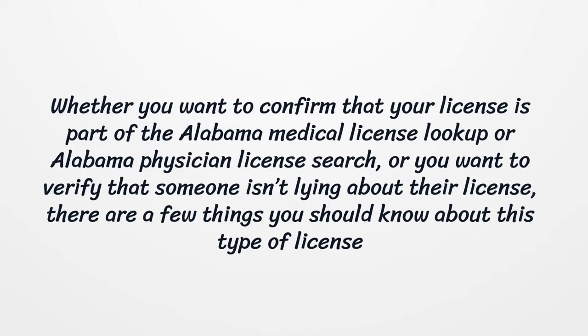Whether you want to confirm that your license is part of the Alabama Medical License Lookup or Alabama Physician License search, or you want to verify that someone isn't lying about their license, there are a few things you should know about this type of license.